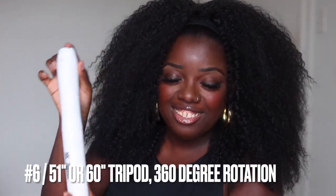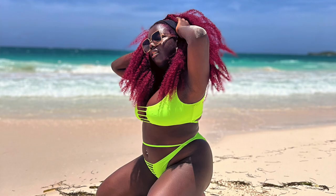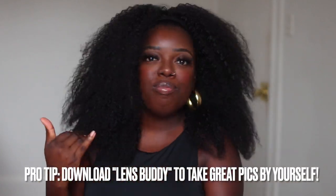Let's talk about some techie content creator items I cannot live without. This right here — when I first showed it on Instagram, y'all thought it was for the bedroom, but it's not. It's a tripod. There's a button you press to open it up and it spreads open like so. I use it to take pictures when I'm traveling or shooting by myself. Here are some examples of pictures I took in Jamaica this summer with that tripod — the pictures came out amazing. Pro tip: if you're taking pictures solo, download the app LensBuddy. It has so many features that help and guide you when taking your solo photos.